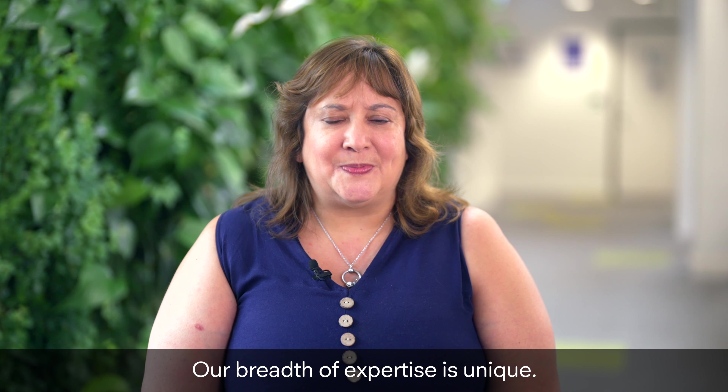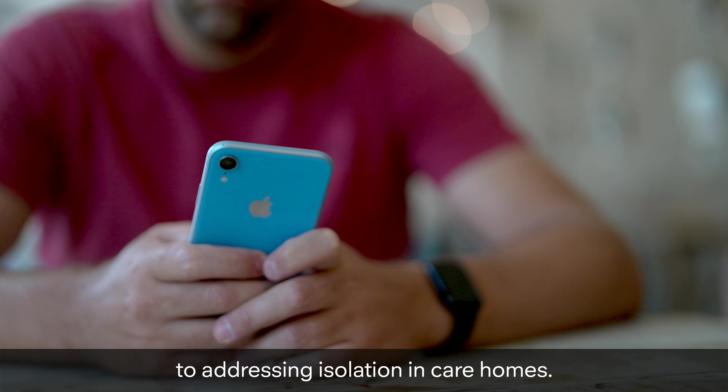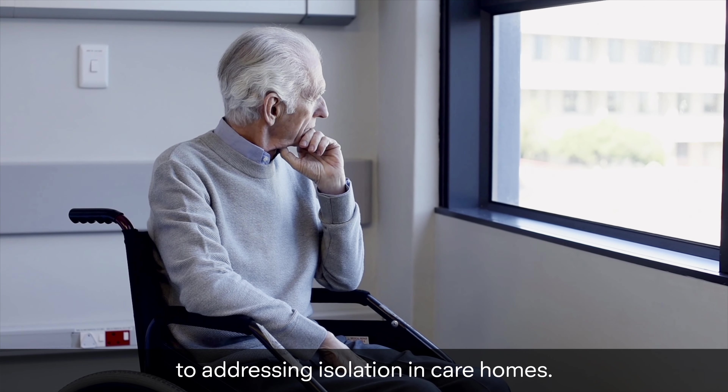Our breadth of expertise is unique. It ranges from predicting storm impacts to promoting digital inclusion to addressing isolation in care homes.